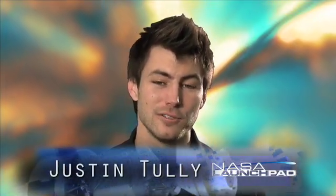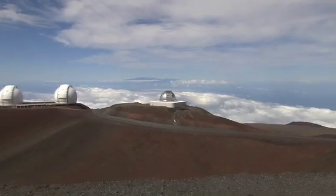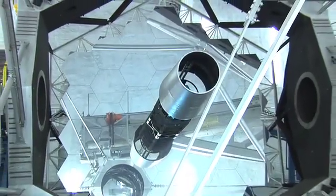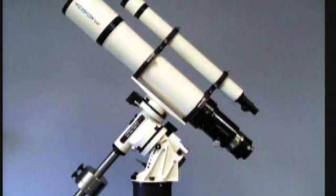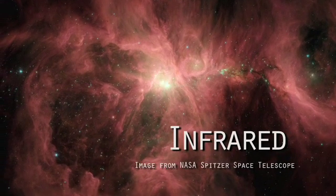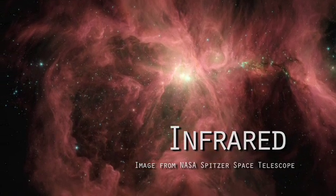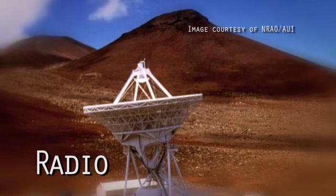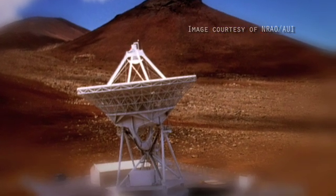Welcome to NASA Launch Pad. I'm your host, Justin Tully. Remember those observatories on the top of Mount Ikea in Hawaii? Well, there are actually 13 currently operating near the summit. Nine are used for optical and infrared astronomy. Optical means visible light, so it would be more like what you're used to seeing through a telescope. And infrared astronomy looks at the infrared radiation emitted from objects in the universe. One observatory is used for radio astronomy, which means it's studying the radio waves emitted by stellar sources.